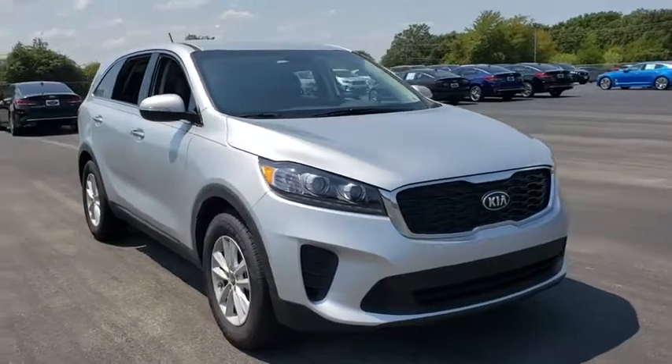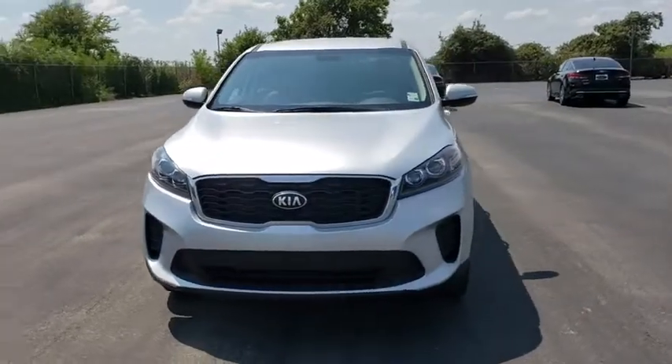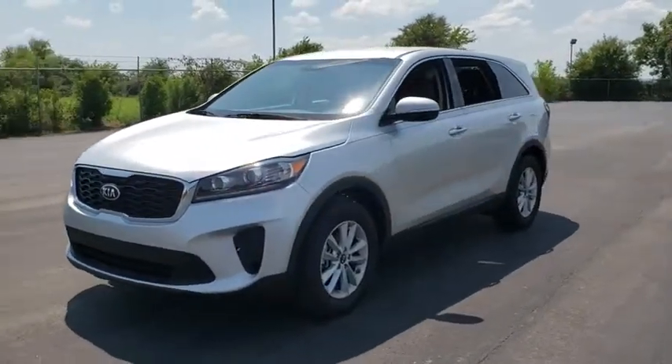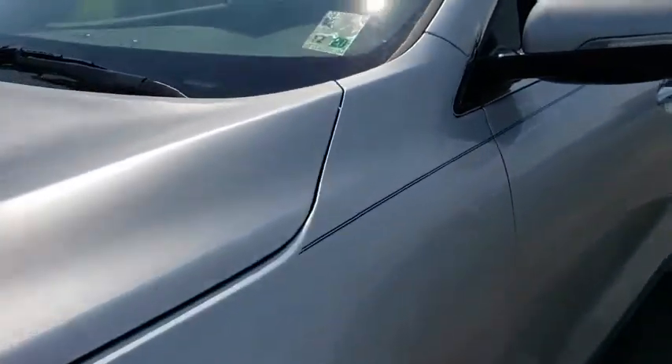Come test drive the 2019 Kia Sorento. The Kia Sorento is a comfortable riding, powerful compact SUV loaded with impressive standard features. Take one look at its stylish, sleek design and you'll want to cross over to a Sorento.